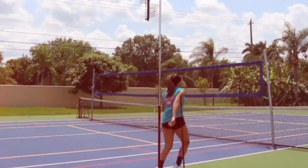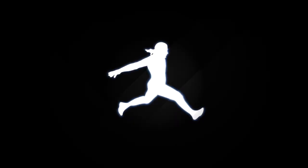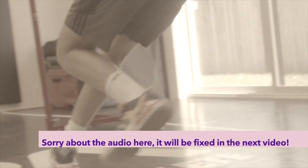Today we're going to get deep and take a look into the world of visualization and how these techniques can help you grab additional jump inches almost immediately. It's Coach Ty the Jump Guy, and we're back again. We're going to be taking another look behind the scenes into my Jump Masterclass at an area of jump training that is not often talked about or really utilized by anybody — and that is the power of the mind.